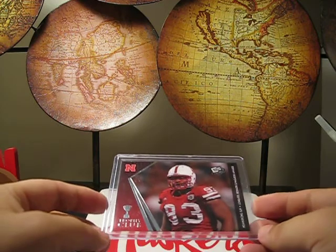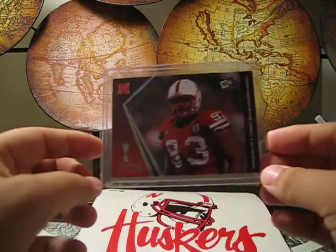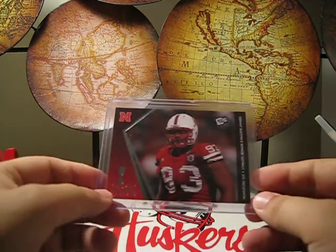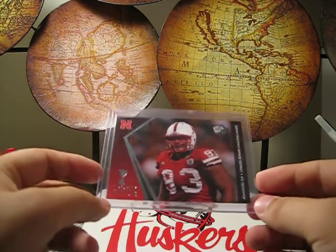Going on that theme, just wanted to show my PC of Ndamukong Suh — Mr. Suh. I'm from Lincoln, Nebraska. I went to school there and now living in Wisconsin. Still kind of follow my Huskers, especially this guy — really class act.